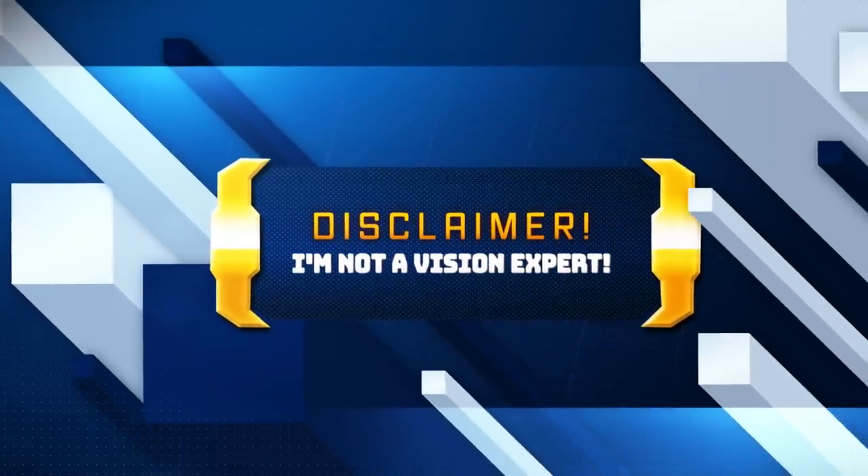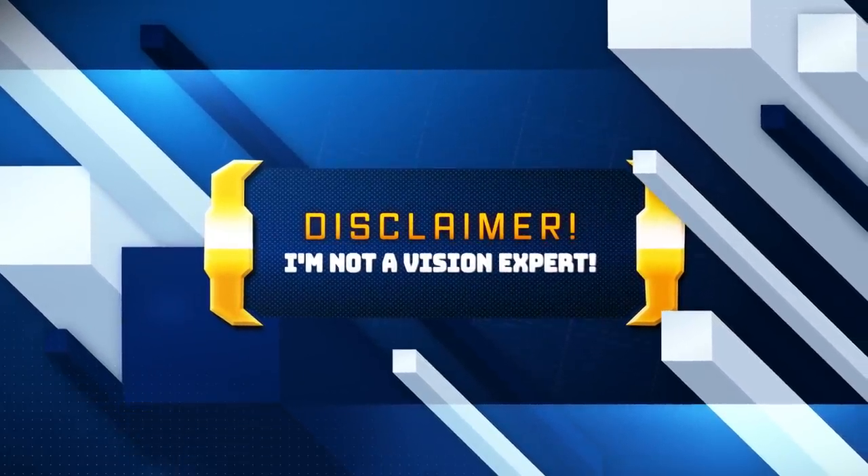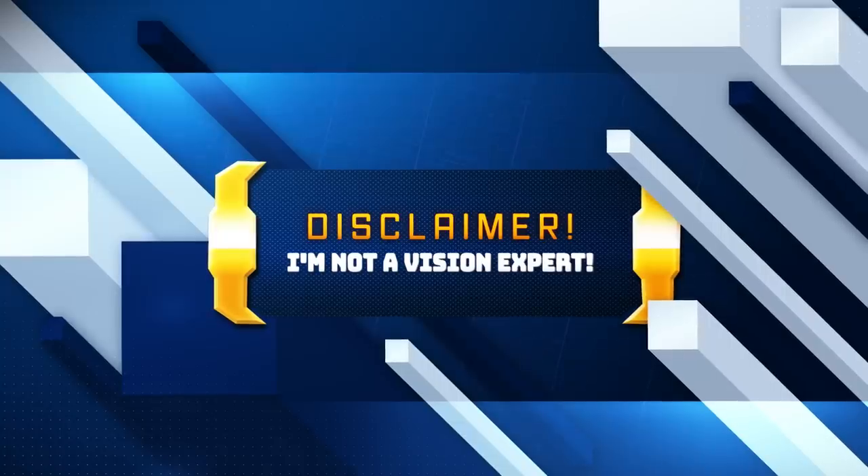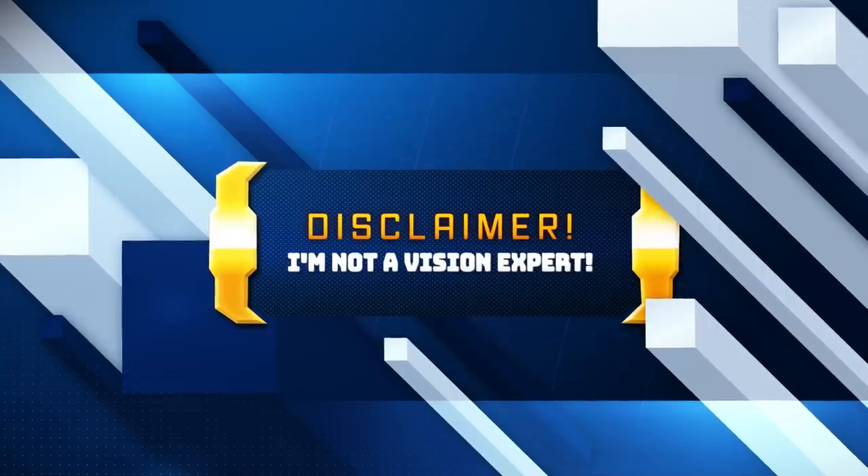Just a quick disclaimer before I share the research in this video: I'm not claiming to be some kind of expert in vision or eyesight. The purpose of this video is to simply share the research that I found and information that I think you'll find helpful and interesting.